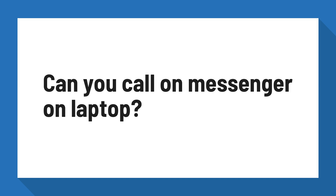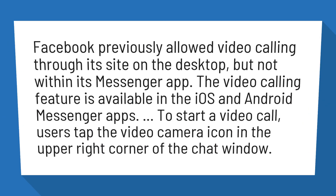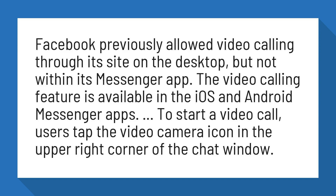Can you call on Messenger on Laptop? Facebook previously allowed video calling through its site on the desktop, but not within its Messenger app.